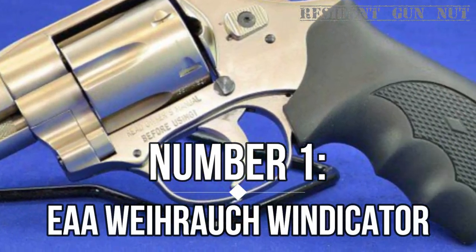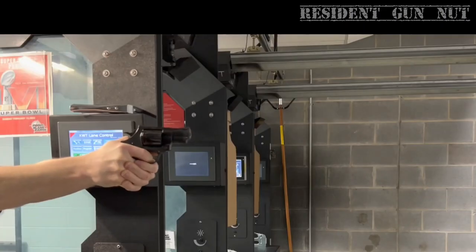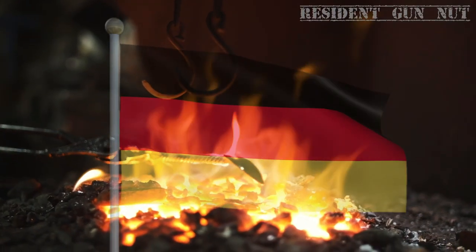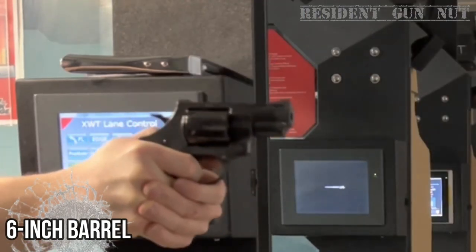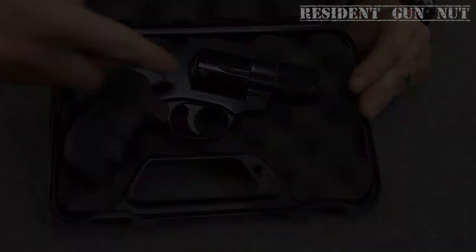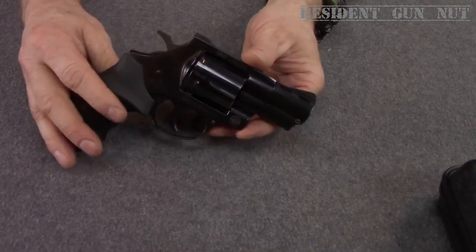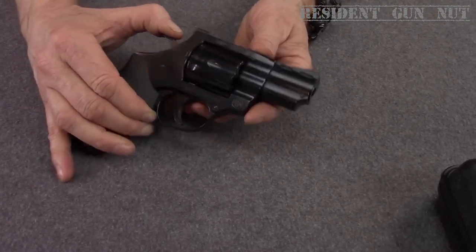Number 1: Weihrauch Windicator (EAA). The Weihrauch Windicator is a wheel gun that refuses to skimp on quality despite its bargain-basement $370 price tag on guns.com. Forged by German company Weihrauch, this versatile six-shot DA/SA revolver comes in 2-inch, 4-inch, and even 6-inch barreled models, with the option of nickel finish or blue-black finish. The rubber grips ensure a snug, cozy hold, making the Windicator feel like an extension of your hand. Offered in .357 Magnum / .38 Special, it's no surprise the Windicator has cultivated a devoted following.